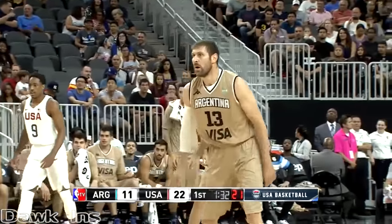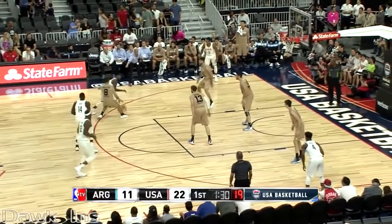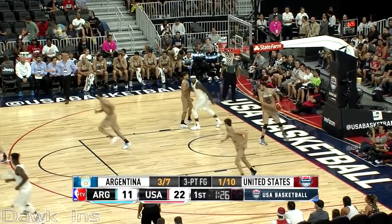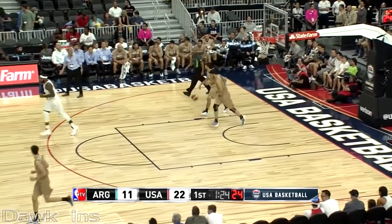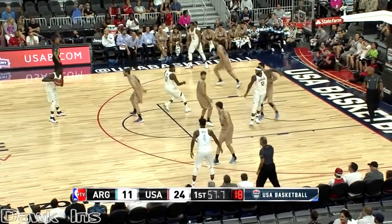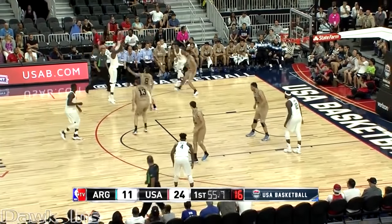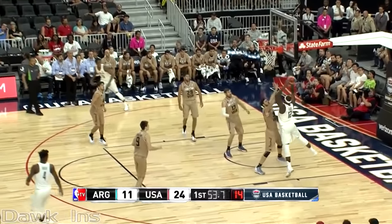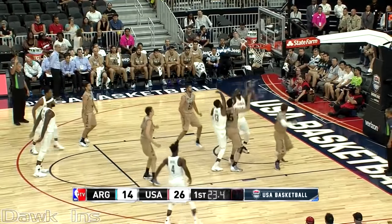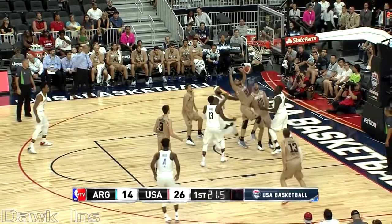Argentina, defensively and also offensively, they're moving around. They're still down by 10, but a good job by them. Paul George with the floater — what a great story it is that Paul George is back. Well-documented, that horrific knee injury two years ago. I think he has a chance, the way he's playing right now, to be an MVP candidate for the Pacers. And there's Cousins again on the offensive glass.